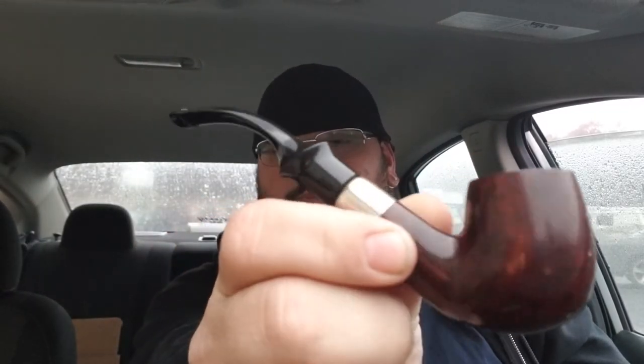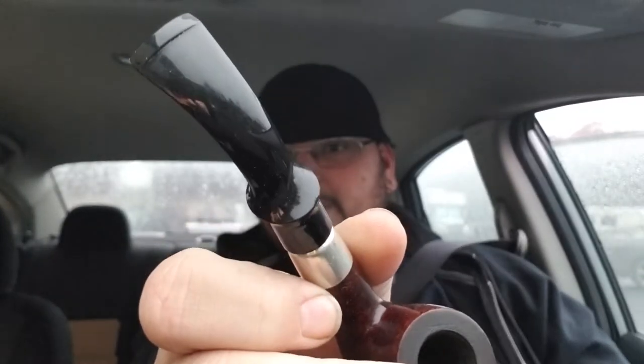I bought a couple of Dr. Greybow Omega bent pipes off of eBay. One didn't have a stem, which is just like the first one I got off eBay for four bucks — it didn't have a stem and I put one on it, fits really nice. The next one is rusticated and missing the stem, and another one is smooth but lighter than this one; it has the original stem with the P-lip on it.